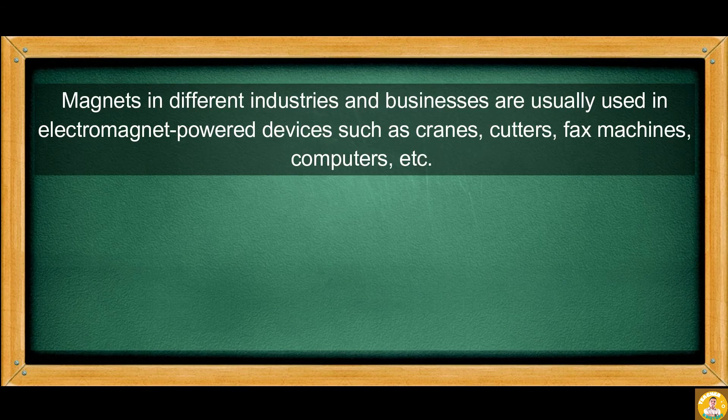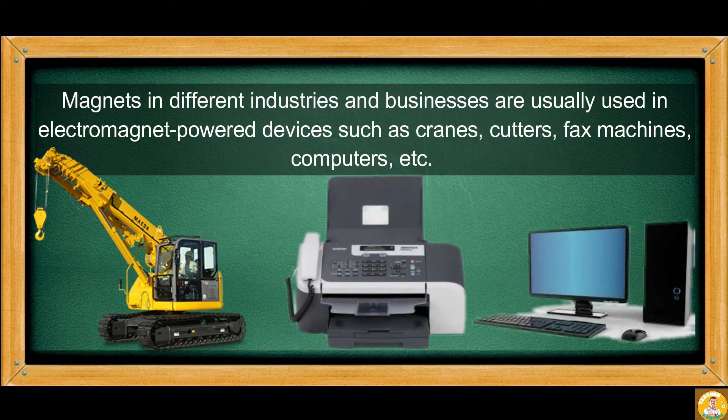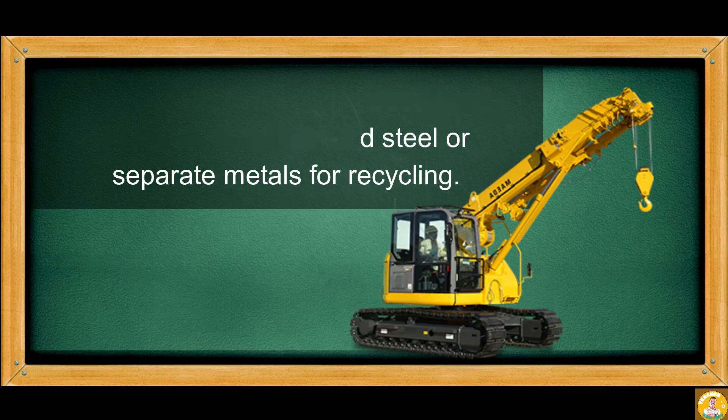Magnets in different industries and businesses are usually used in electromagnet-powered devices such as cranes, cutters, fax machines, computers, and others. Powerful cranes use electromagnets to move scrap iron and steel, or to separate metals for recycling.